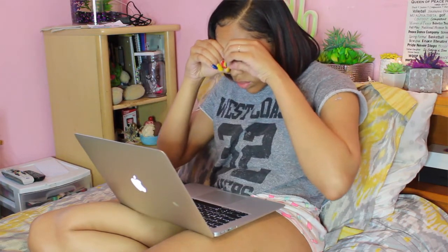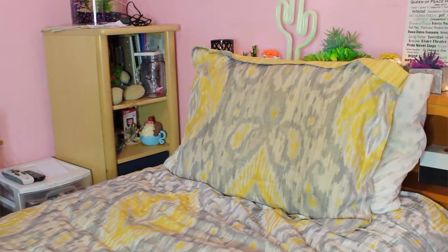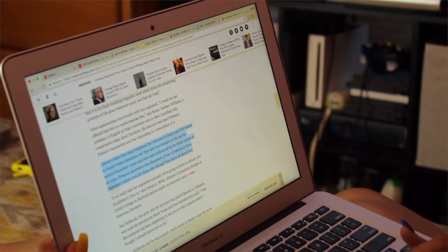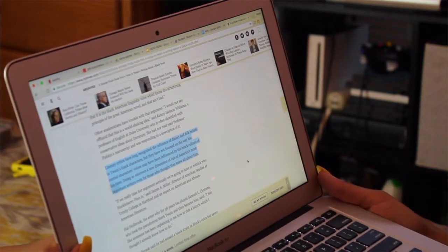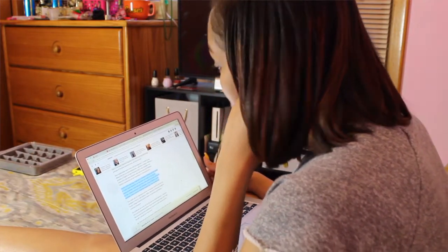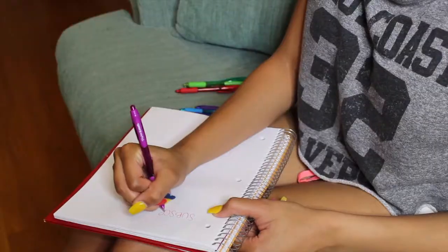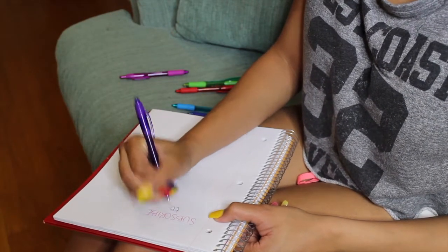If your teacher gives you a long article to read, it can get tiring to stare at small text for a long period of time. If you have a Mac, you can select the text, double-click with two fingers, and it will give you a 'Speaking' option. Click that and it'll start reading to you. I try not to use this all the time so I don't get lazy with my reading, but it really helps with long articles.